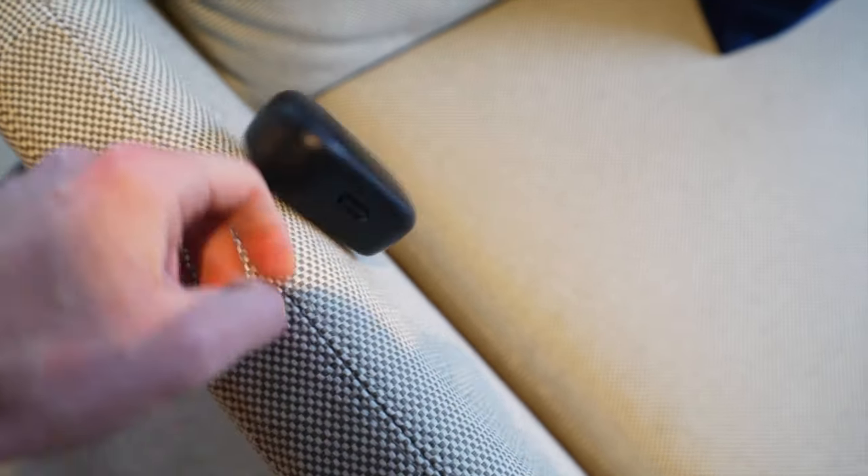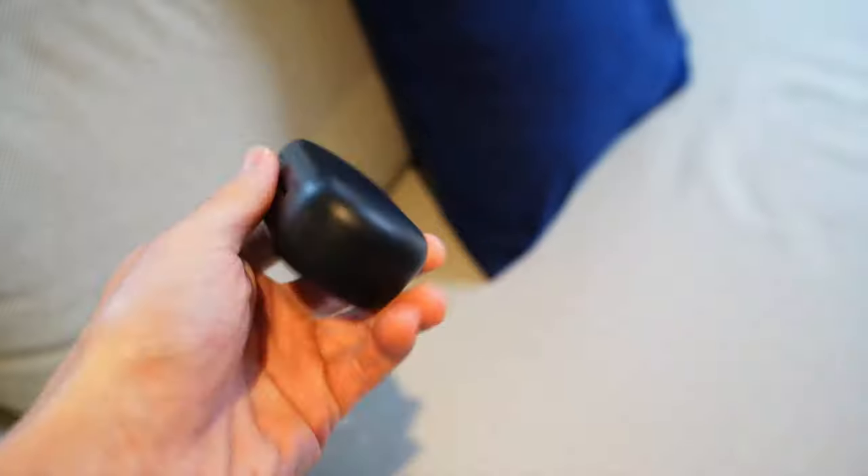Speaking of the physical durability of the case, I've dropped it on several occasions taking it in and out of my bag, and for as flimsy as the top part of the case feels, it hasn't been damaged. The case still closes like new and the hinge is as smooth as ever. From a solid fall of a meter to a meter and a half onto the floor with the case lid closed, it never popped open and spilled out the earbuds. It is a thick case, but it is also a very strong case.